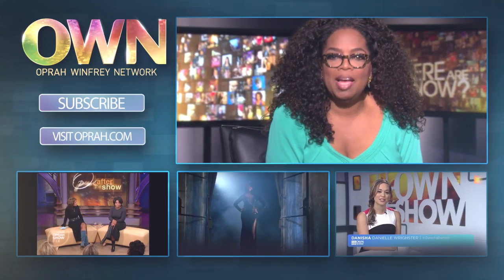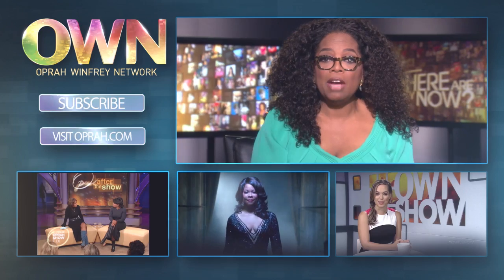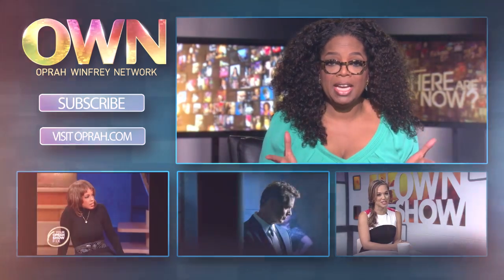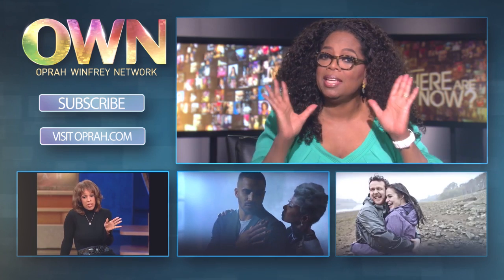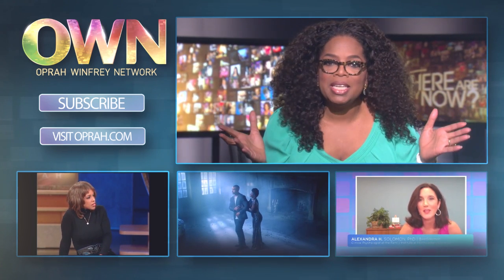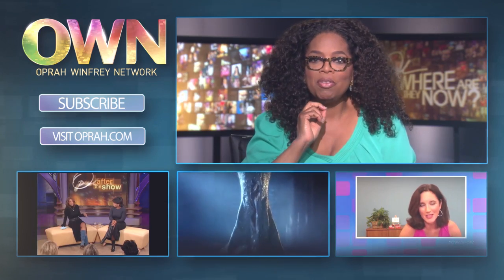Hi YouTubers! I'm excited to give you an update about our own YouTube channel. Now you can find new videos every day. They're the kind of videos that will make you look at life differently. They may even make you laugh a little bit. Who doesn't need a daily dose of that? So here's just a taste of some of what you'll see.